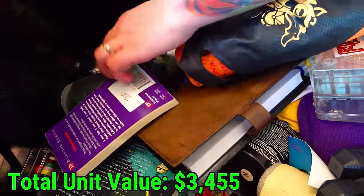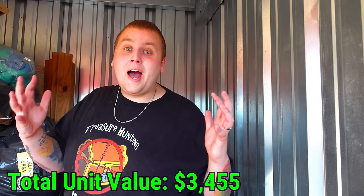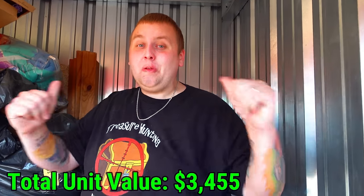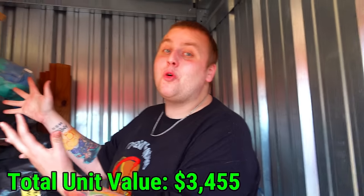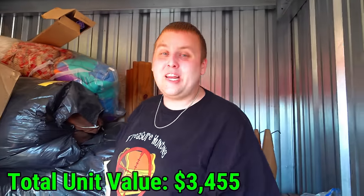Nothing else that I'm seeing right now, but we'll definitely look into these totes in more detail. I am mind blown by this storage - and we've only gone through like a third of it. Look how much more is left. Make sure you're subscribed and come back next time to see the next part. Peace out.